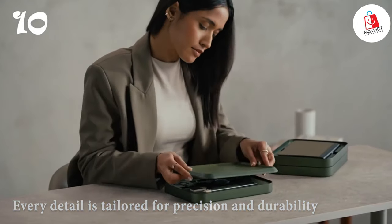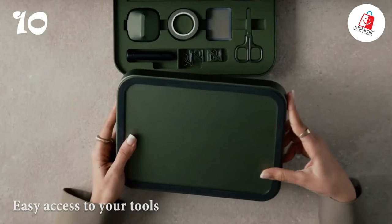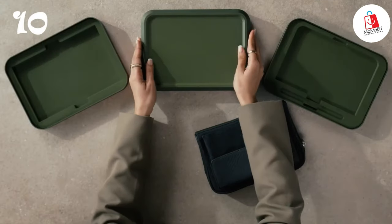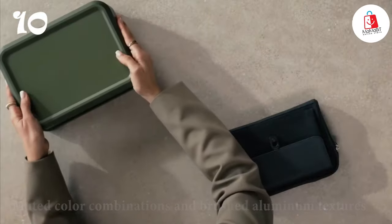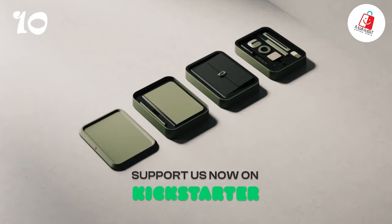Every detail is tailored for precision and durability. Bento Jot ensures easy access to your tools, while the customizable design allows you to adapt the compartments to your workflow. With its muted color combinations and brushed aluminum textures, Bento Jot creates a calm and modern atmosphere, fostering undistracted creativity.